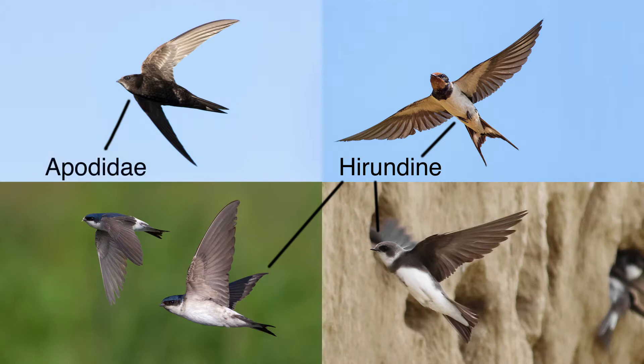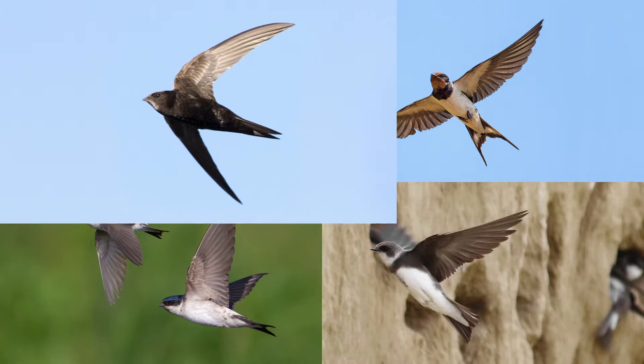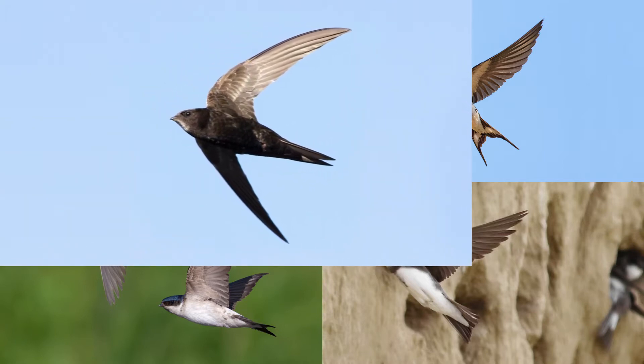Swifts belong to the Apodidae family along with hummingbirds and are only here for about three months of the year, between April and June. Swifts have the largest wingspan of the four birds, shaped like a crescent moon.